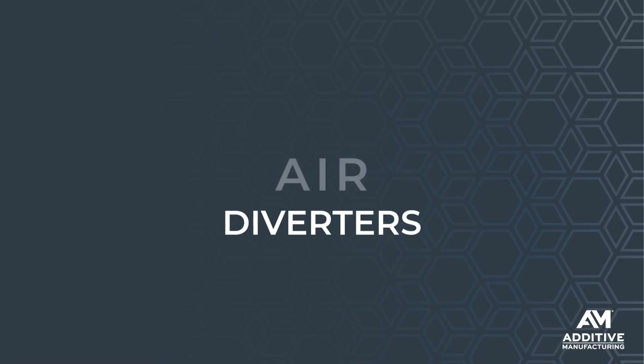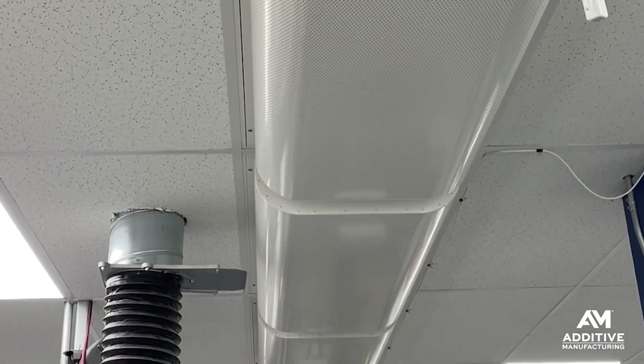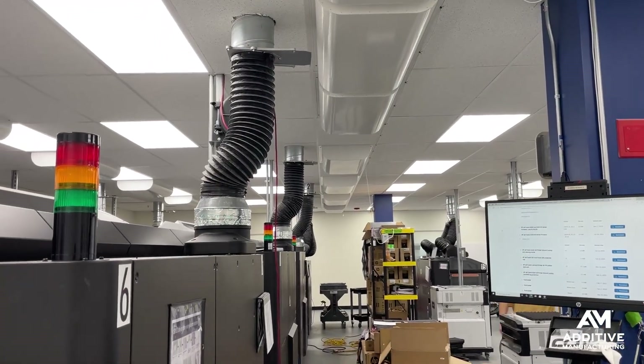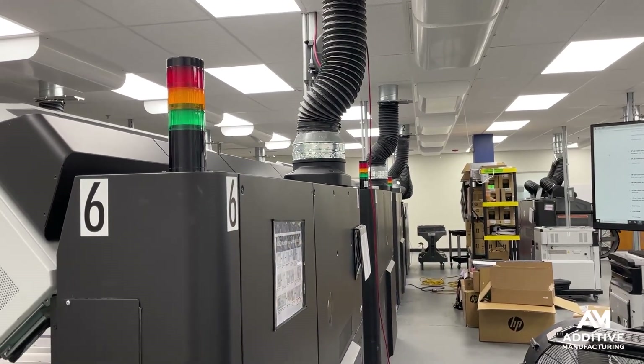They want to make sure that parts printed in January are going to be the same as those made in July and vice versa. Number three is air diverters. Instead of the flat grate-style air vents, this room mostly has perforated air diverters along the ceiling, so that as air is coming into the room it is distributed gently and more evenly around the space — no hot or cold spots, and all printers get consistent conditions.